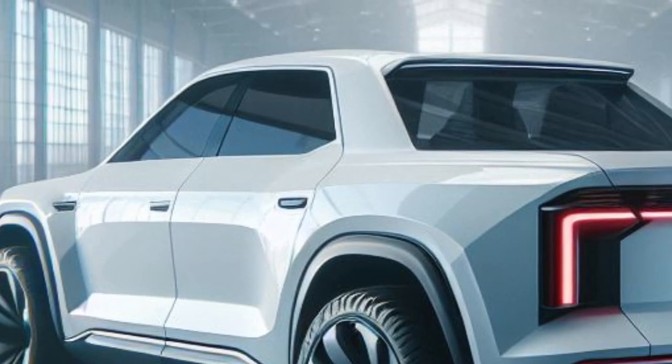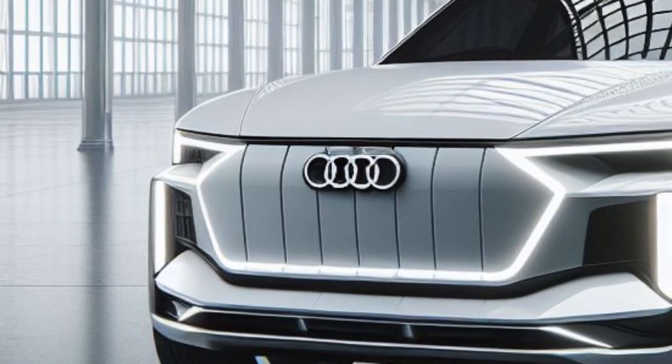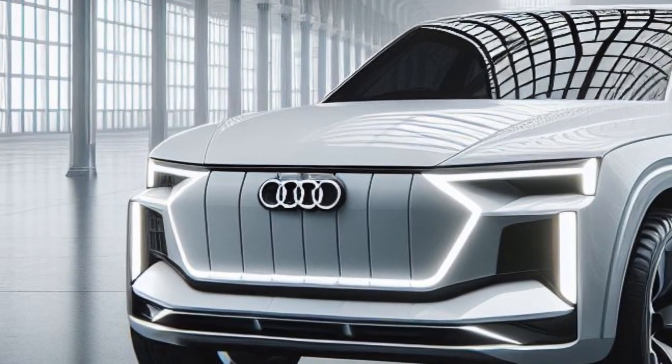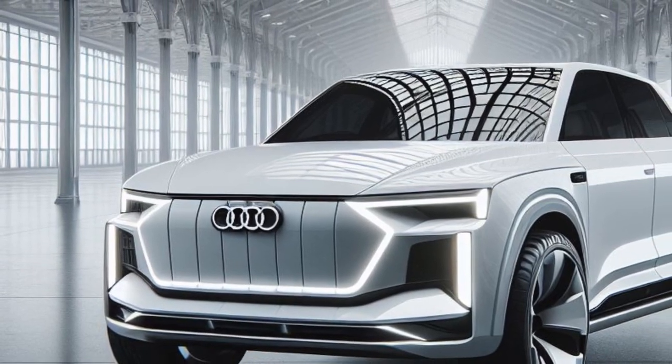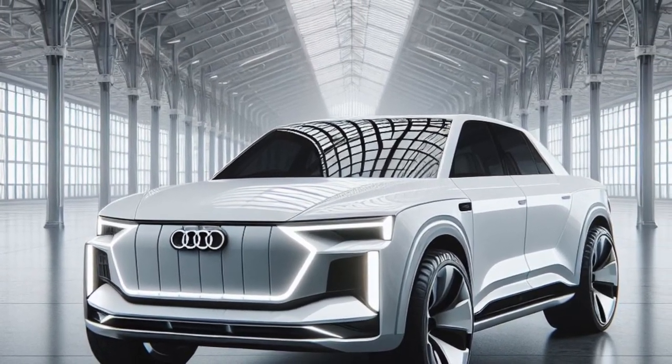Check out the signature Audi single-frame grille with a futuristic LED illumination pattern, as well as the sharp and futuristic LED matrix headlights with laser technology. The aerodynamic front bumper and muscular bonnet give it a tough and sporty impression.